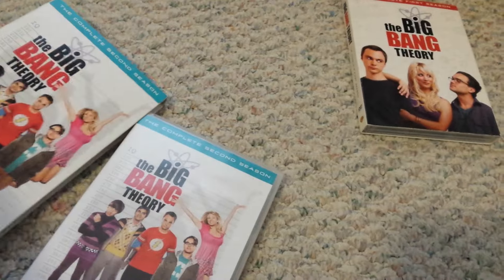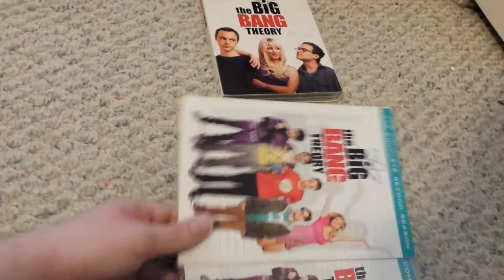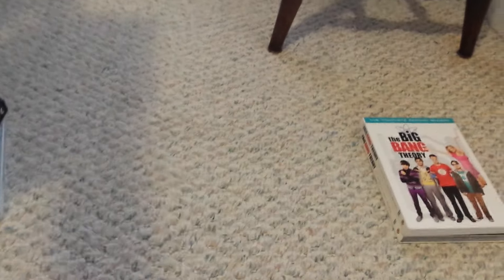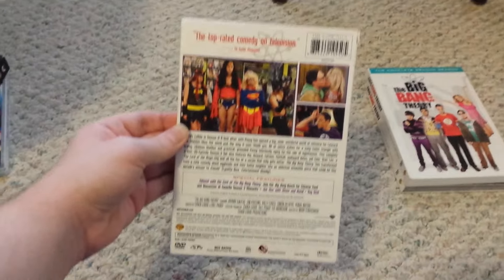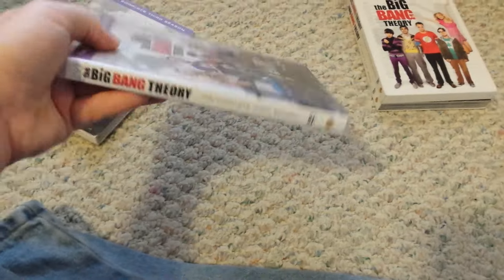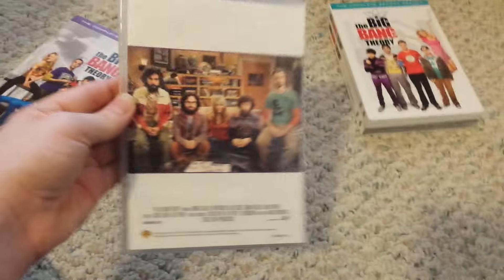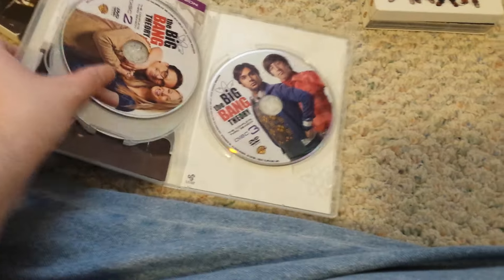Okay, here is Season 3. Front, side — same thing. The back has discs 1, 2, and 3.